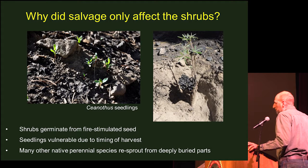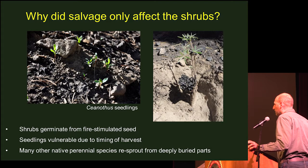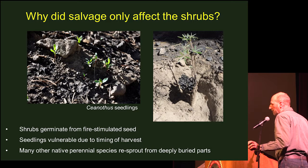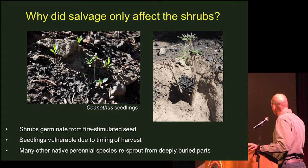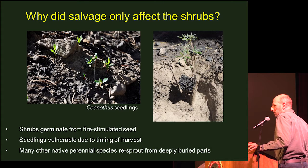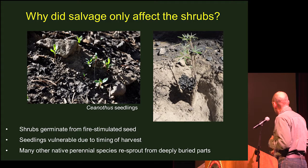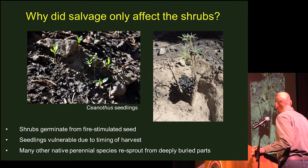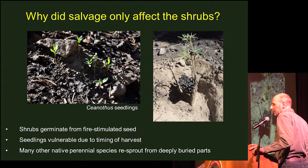Why did salvage affect just the shrub community? A lot of the shrub component consisted of species with fire-stimulated seeds that germinate immediately after fire — they got one shot. These Ceanothus seedlings are really tiny and vulnerable to any mechanical disturbance; if a piece of machinery runs them over, they're toast. But a lot of the other native perennial species tend to re-sprout from deep buried plant parts, and apparently they were unaffected by the salvage treatment — they were run over, but they kept on kicking.